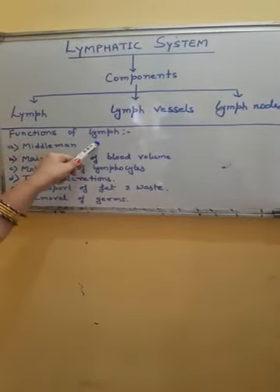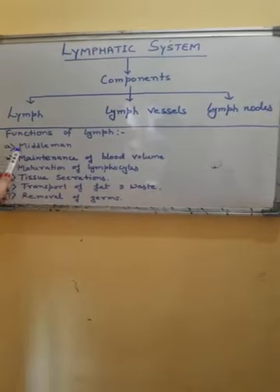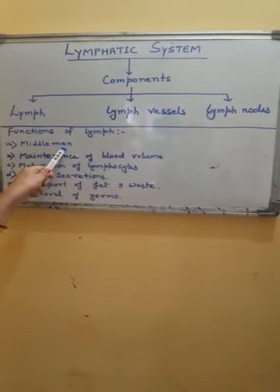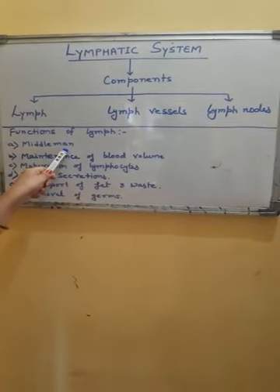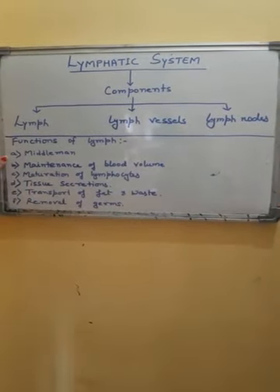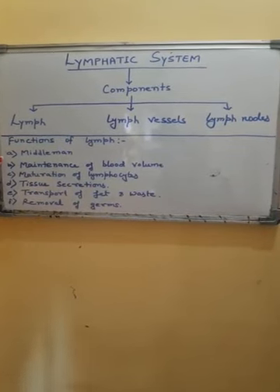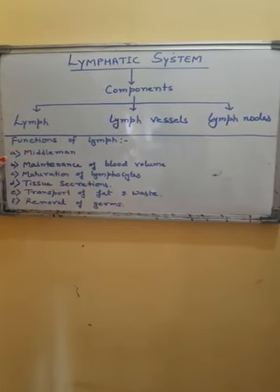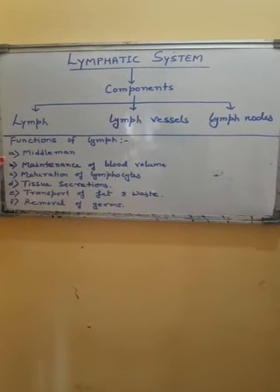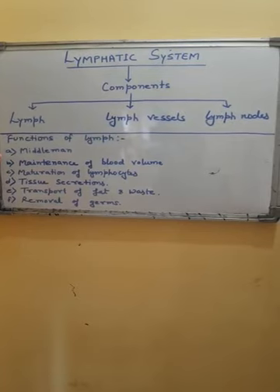Following are the functions of lymph. The first function is that lymph acts as a middleman — a middleman between blood and tissue fluid — as its main function is to exchange materials between blood and tissue fluid. It takes up substances from tissue fluid and releases them into the blood. Hence, lymph acts as a middleman that exchanges materials between blood and tissue fluid.